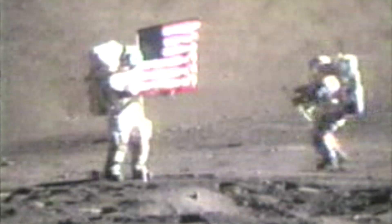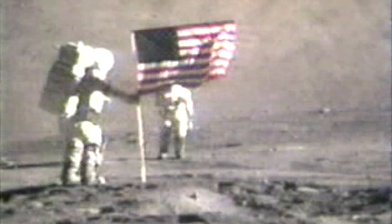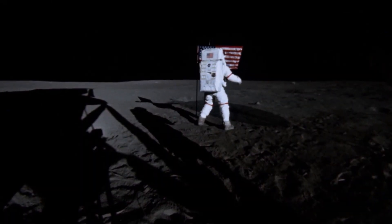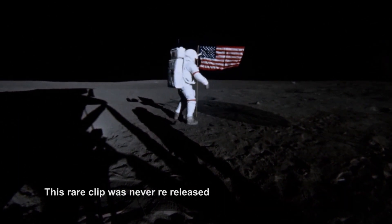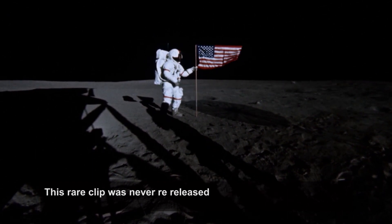We also hear both astronauts talk about the flag waving effect: 'Maybe it'll — that sort of looks like it's waving in a breeze.' 'Yes sir.' 'How about right there?' 'Well it does wave when you do that.' 'We got a beautiful picture, you guys up there.' 'Let me tell you Bob, this flag is a beautiful picture.' The second clip, which we are told is rare and was obtained decades ago, is also easy to find and is from the 16mm data acquisition camera of Apollo 14.